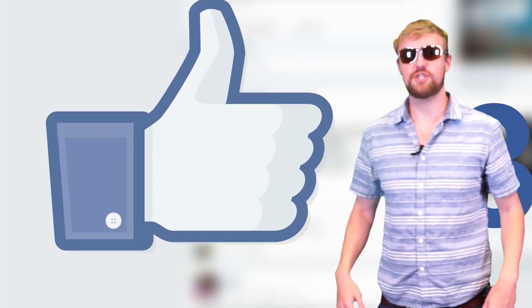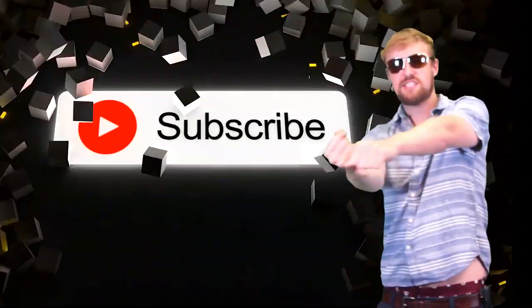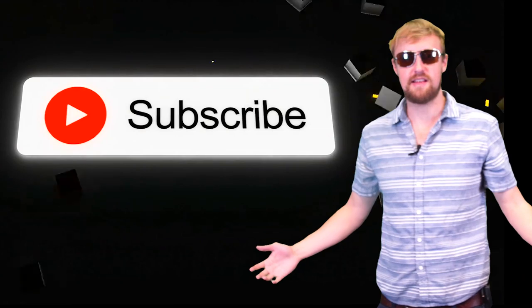Hey guys, how's it going, I'm your host AmericanEye, keeping an eye on everything you want to know. Now sit back, relax, and enjoy this video. But before we get started, make sure you hit that like button, smash that subscribe button, and leave us a comment to let us know what you think.